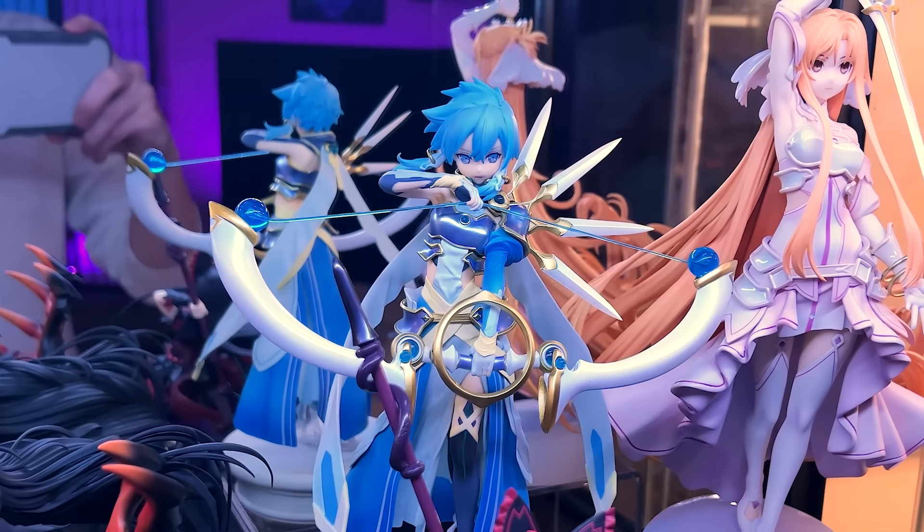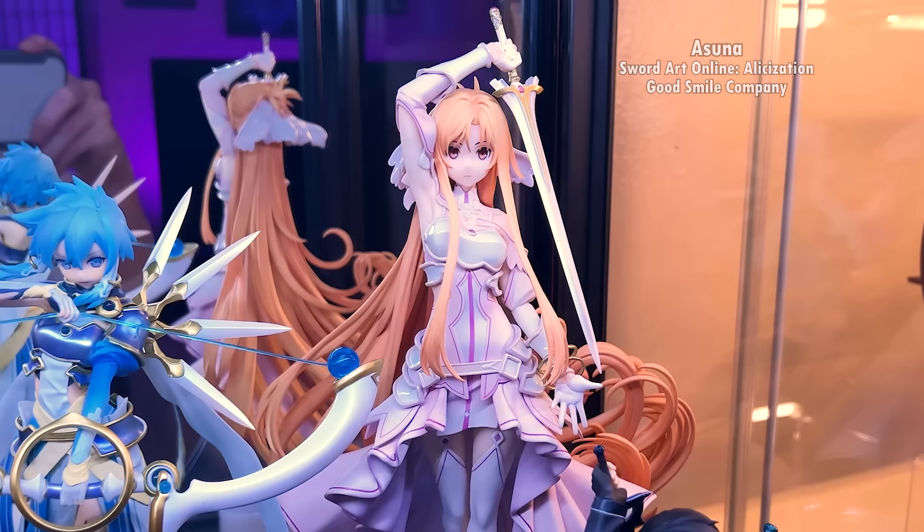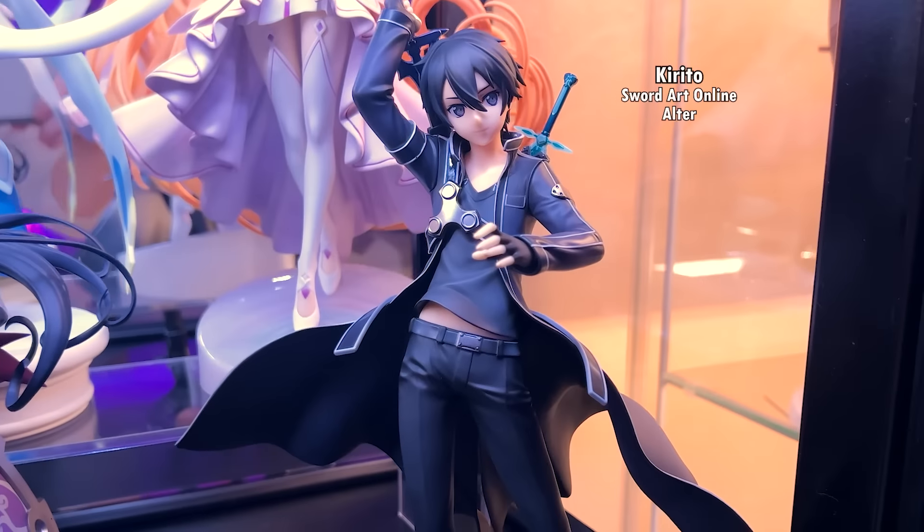Then we have my Sword Art Online figures, starting with Sinon, Asuna, and Kirito.